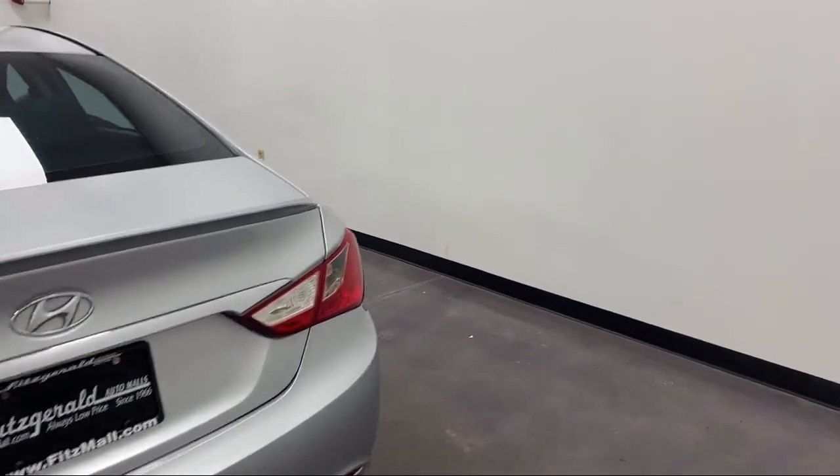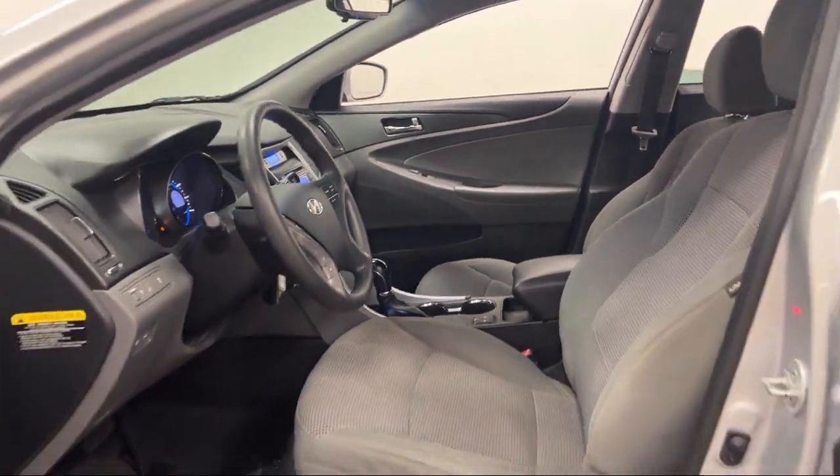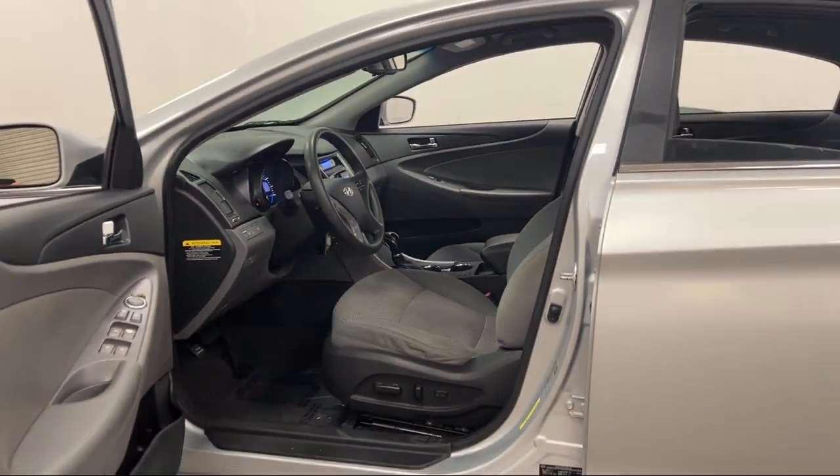USB auxiliary audio input, Bluetooth auxiliary audio input, steering wheel mounted cruise control, rear side curtain airbags, and much more.